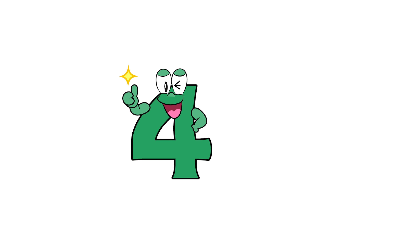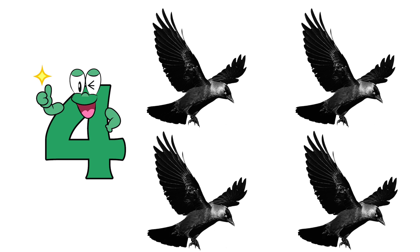Four. One, two, three, four. Four crows.